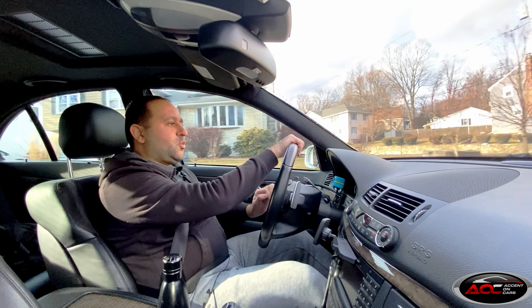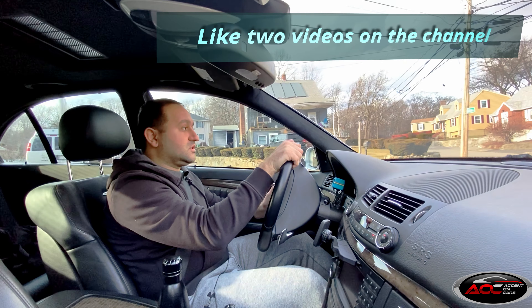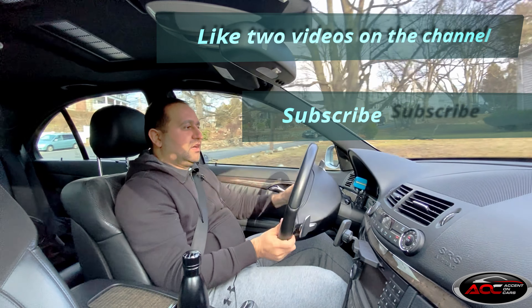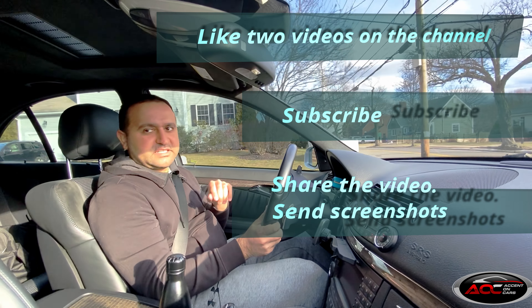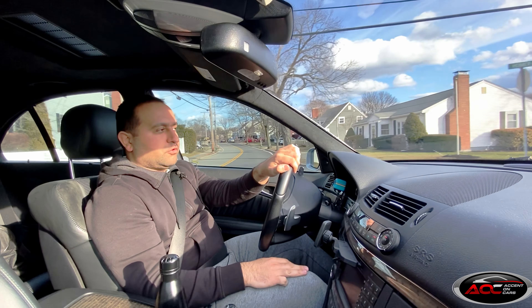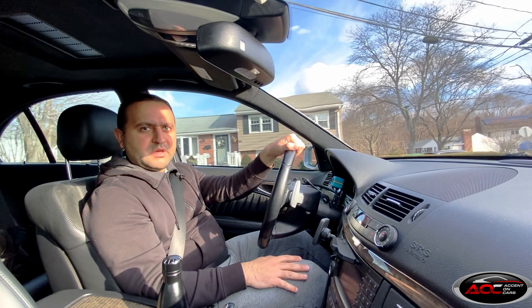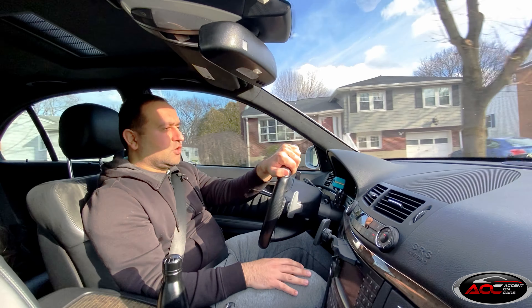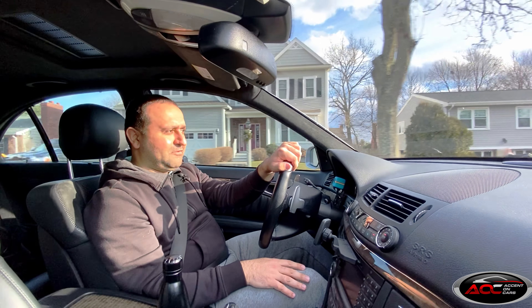The rules for participating in the giveaway are as always very simple. You need to like this video, like one more video from my channel, subscribe, and share this video on Facebook or Instagram. Take screenshots of all of it and email it to me at accentoncars.gmail.com. That's it — no gimmicks, no 'pay me this, buy that' like some people do.